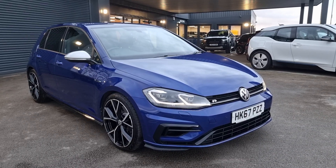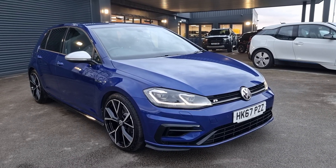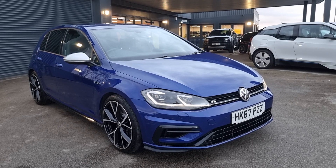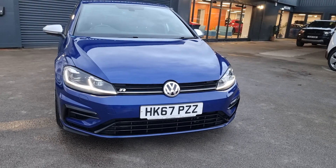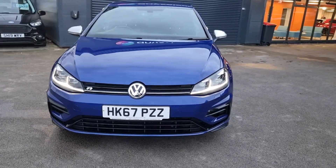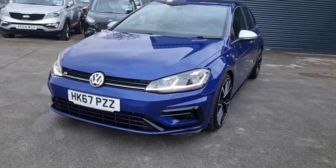Hello, we've got a lovely Golf R that's just arrived in stock. It's in lapis blue with some Mark 8 Golf R diamond cut wheels. Looks absolutely fantastic.